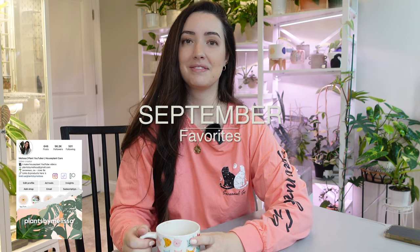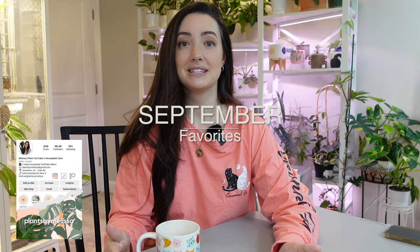Welcome back to my channel. My name is Melissa if you're new here, and for today's video we are going to do my September favorites. I like doing favorite videos because I like to share the plants that I have been loving lately — plants I've cherished this month, constantly looked at, and maybe given more care to. Plants I'm looking forward to seeing grow in the coming months. I may have talked about some in previous favorite videos, and if that's the case it just goes to show how much I love them.